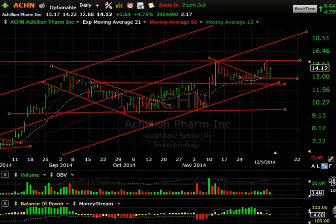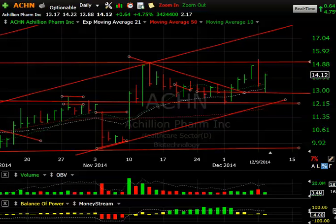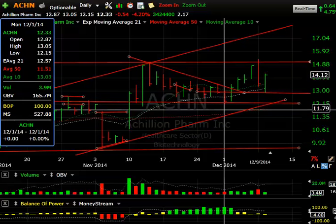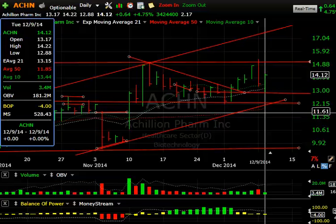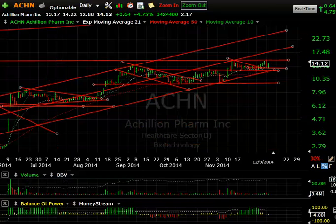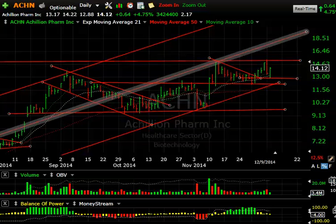Akilen closed at 14.12, up 64 cents or almost 5%, on 3.4 million shares. Not a lot of volume, but I like the fact that it came down without heavy volume and rallied nicely. Today's low of 12.88 is very important — that's my stop. Below that, 12.15 is the next level, and the 50-day moving average is around 11.85. If it gets to the 15.30 area, that's up around 18%.